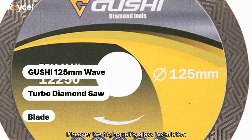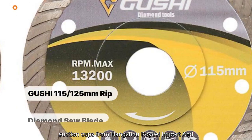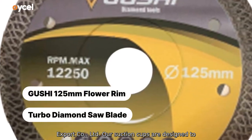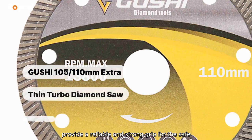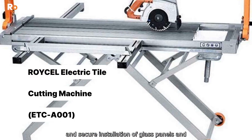Discover the high-quality glass installation suction cups from Hangzhou Roysel Import and Export Company. Our suction cups are designed to provide a reliable and strong grip for the safe and secure installation of glass panels and windows.